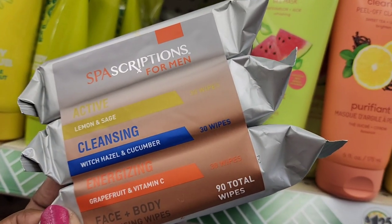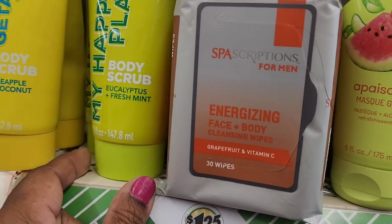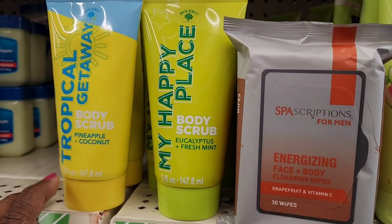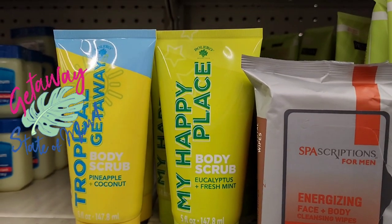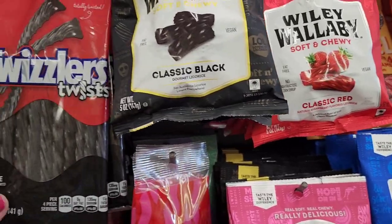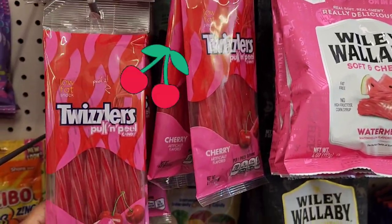Also lemon and sage, orange hazel and cucumber wipes — 90 wipes total. They have Bible Hero body scrub in eucalyptus and fresh mint, five fluid ounces, and tropical getaway body scrub in pineapple and coconut.